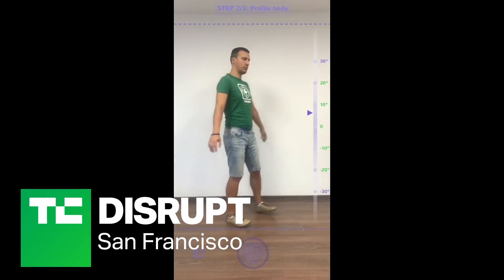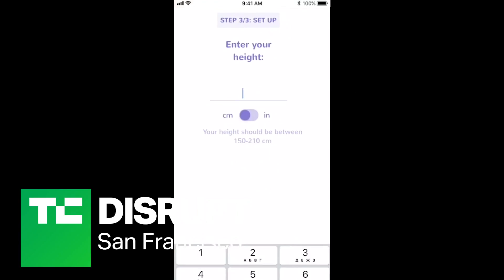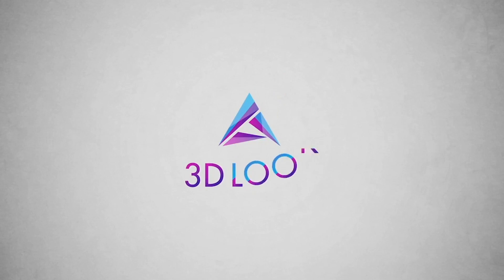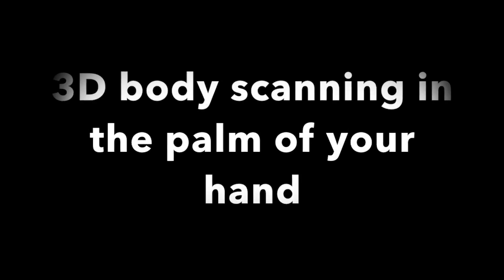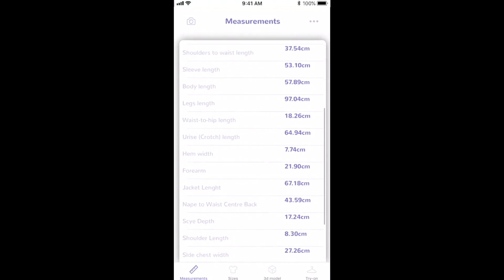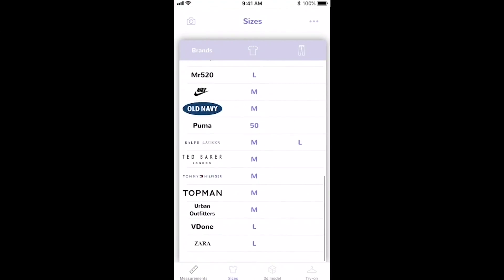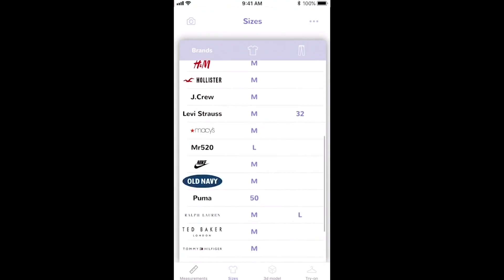3D Look is the company that transforms the retail industry by giving power to the end customer. We have the most advanced technology of mobile human body scanning. Any customer can just upload two photos of themselves and get accurate size and fit recommendations on any retailer that has already implemented our solution. So from the consumer perspective, you're getting a 3D body scan.